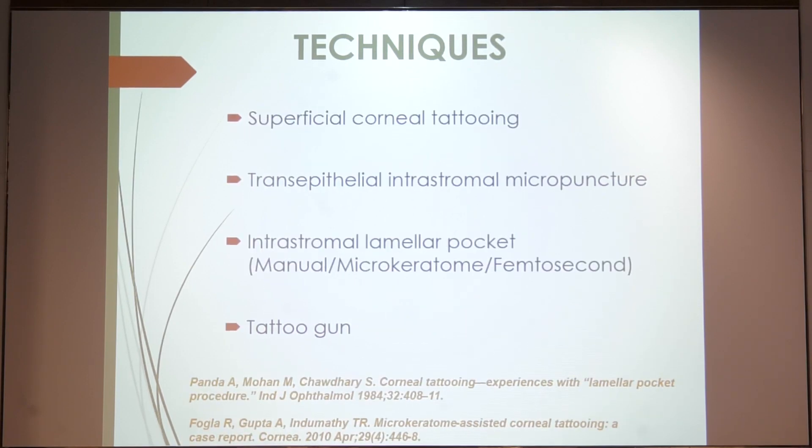The techniques of application are: superficial application of the pigments, or transepithelial intrastromal micropunctures with the help of a 30-gauge needle. However, this does not work very well and the color doesn't last.